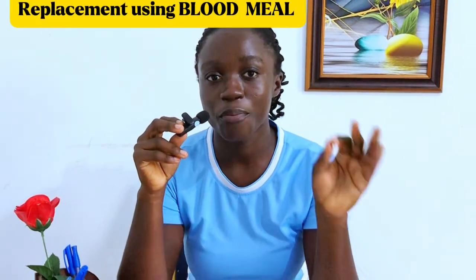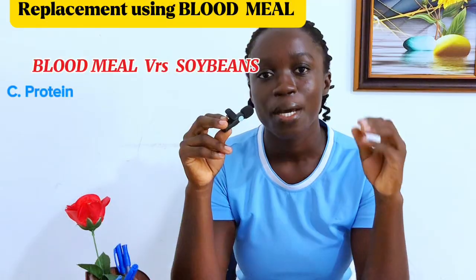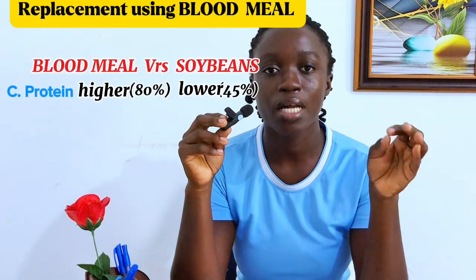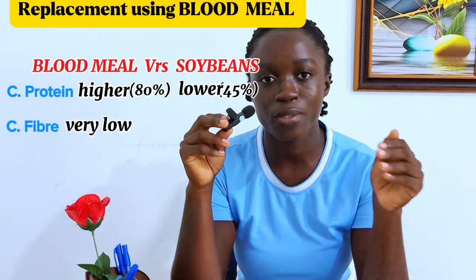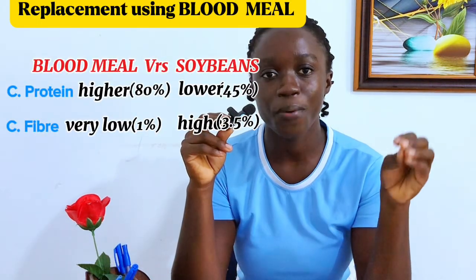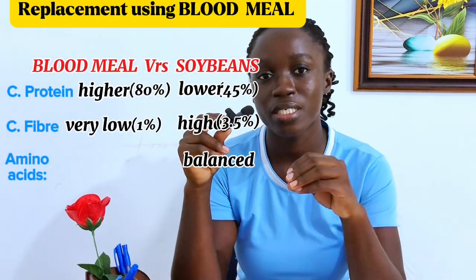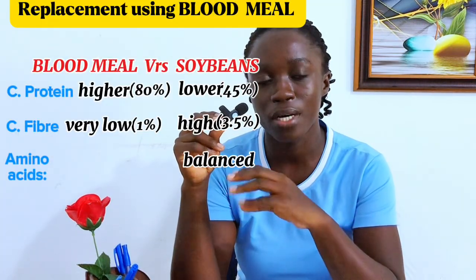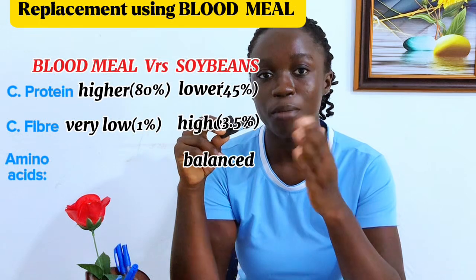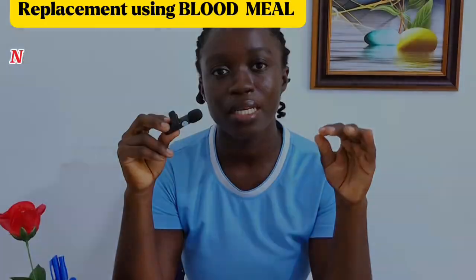Now let's compare blood meal to soya beans. In terms of protein content, blood meal has a far higher crude protein content of about 80% compared to soya beans at 45%. In terms of fiber content, blood meal has almost no fiber — just about 1% crude fiber — while soya beans has 3.5%. Soya beans has a balanced amino acid profile, while blood meal is rich in certain amino acids such as lysine and leucine, but very poor in the sulfur-containing amino acids — methionine and cysteine. It is evident that blood meal has an imbalance of amino acids.